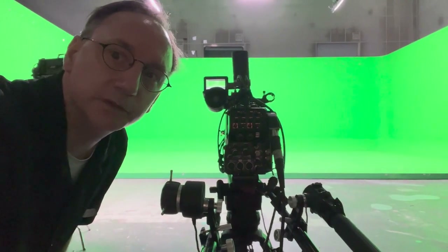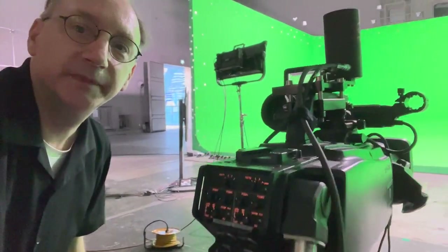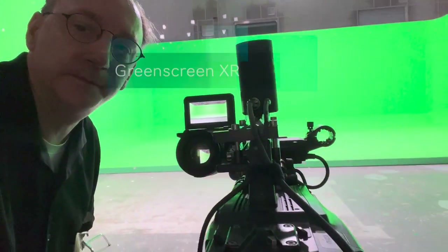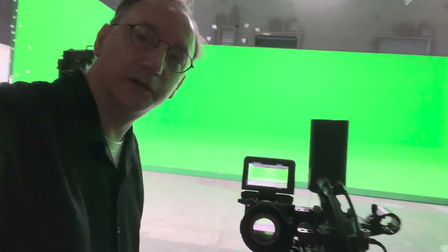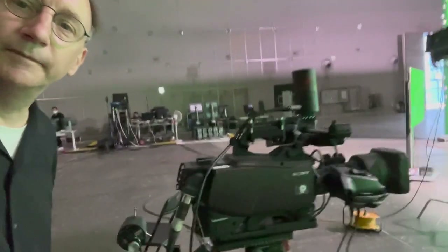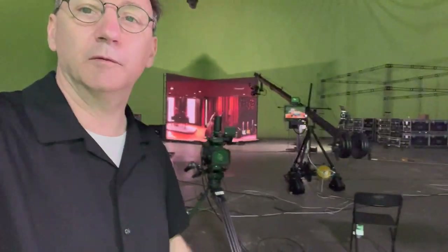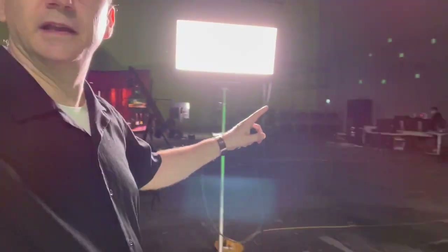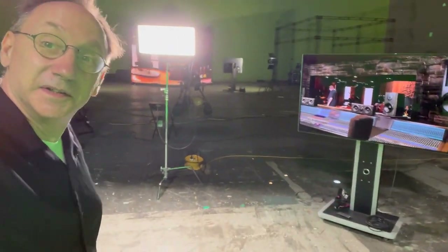Here we have a slightly smaller version of a studio camera, but it works on basically the same principle. Instead of the LED backdrop we had before, this setup uses a green screen in the background. This can be composited in real time, or later, if the camera position is tracked, and this allows a group of actors to create a large scene.